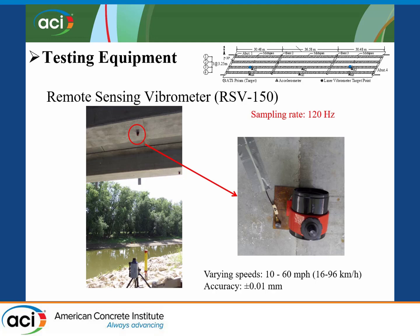In the case of the remote sensing laser vibrometer, we were collecting information of these two points at a sampling rate of 120 hertz or 120 points per second. The accuracy of this instrument is plus or minus 0.01 millimeters. We collected these data points for varying truck speeds between 10 and 60 miles per hour.